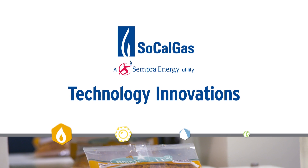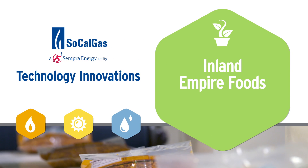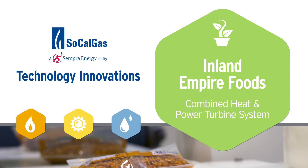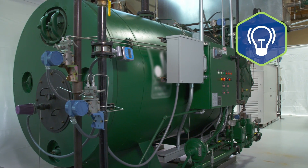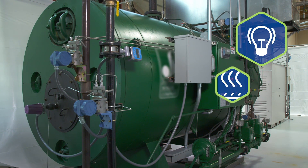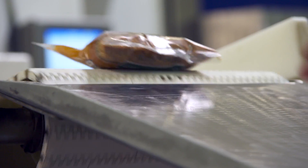In this installment of SoCalGas' Technology Innovation Series, we focus on a high-efficiency, ultra-clean, natural gas turbine engine system that produces electricity and uses its exhaust to generate heat and steam for multiple uses in industry and food processing.